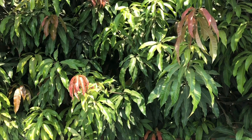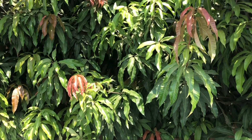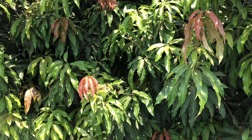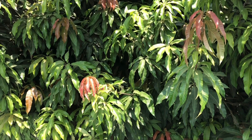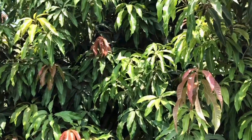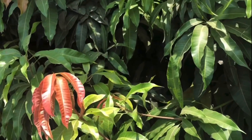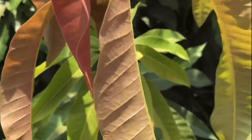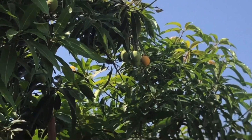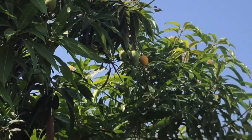Mango trees originated in tropical Asia and are currently grown around the world in warm climates — generally tropical or subtropical — where you rarely see extremely cold temperatures much below freezing. In the United States, mangoes are grown commercially only in Hawaii, southern Florida, and a small planting in the Coachella Valley of California. Commercial mango growers are pretty much limited to USDA zone 10b and above, as young mango trees are severely damaged below freezing.